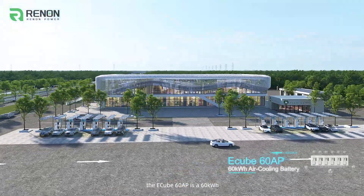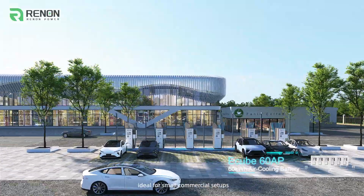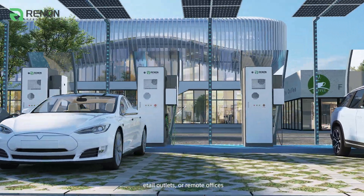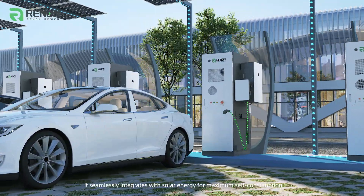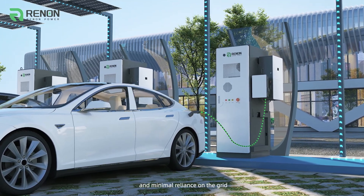The E-Cube 60 AP is a 60 kilowatt-hour air-cooled energy storage system, ideal for small commercial setups. Whether powering essential operations at rest stops, retail outlets, or remote offices, it seamlessly integrates with solar energy for maximum self-consumption and minimal reliance on the grid.